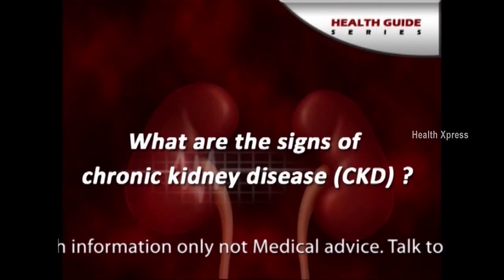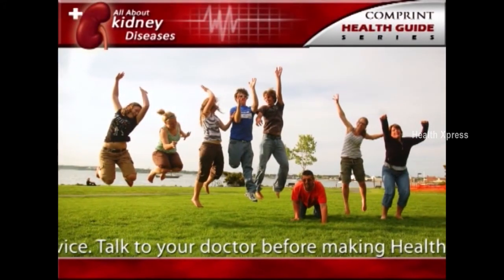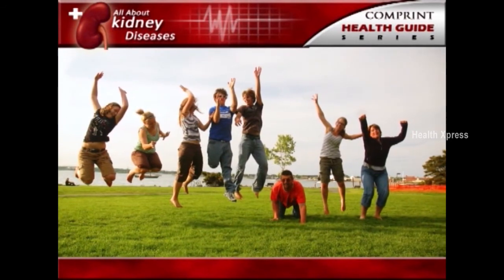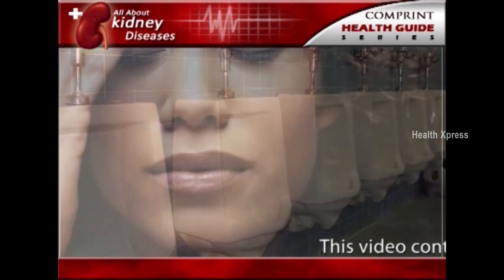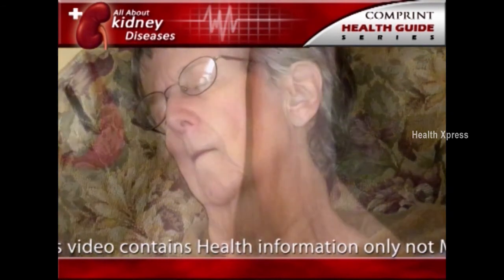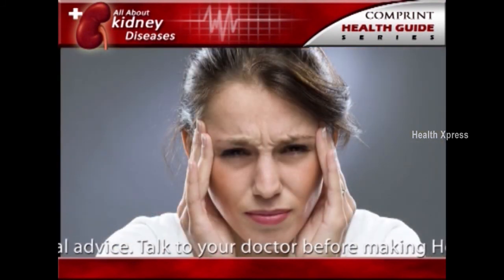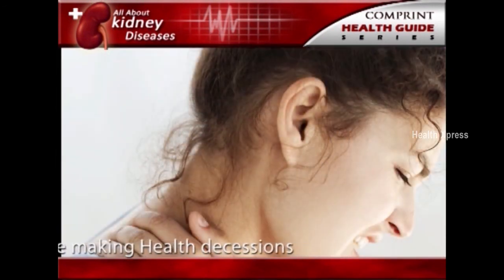What are the signs of chronic kidney disease? People in the early stages of chronic kidney disease usually do not feel sick at all. People whose kidney disease has gotten worse may feel tired, lose their appetite, or experience nausea and vomiting. They may have swelling in their hands or feet, feel itchy or numb, get drowsy or have trouble concentrating, have darkened skin, or have muscle cramps.